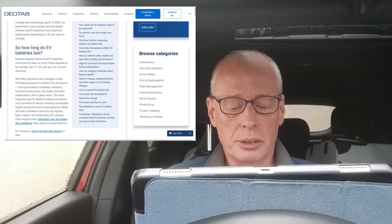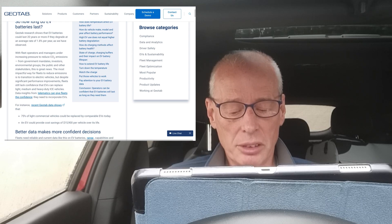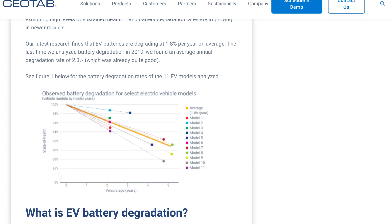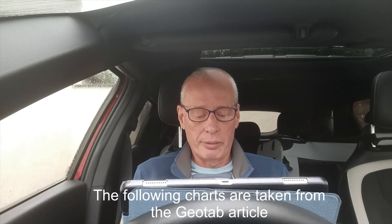So what do they say? A lot has changed in the world of electric vehicles over the past five years. When they analyzed EV battery health in 2019, they found EV batteries degraded on average at 2.3% per year. In 2024 they performed a new analysis and the results indicate that EV batteries have improved significantly, degrading at 1.8% per year on average. Geotab research shows that EV batteries could last 20 years or more if they degrade at an average rate of 1.8% per year, and even then they will still have 80% state of health.